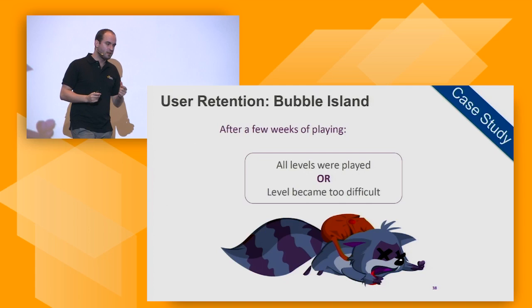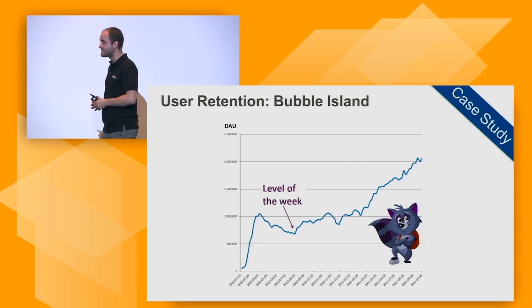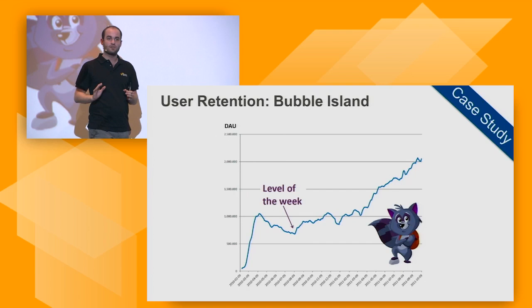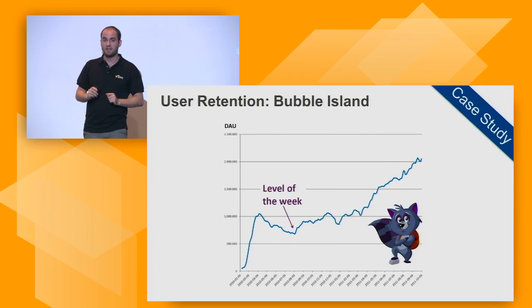With this problem identified, they came up with a solution: if a level becomes too difficult, or a player has played all levels, give players new levels all the time. So they introduced a new level every week. After they did that, people continued to play, continued to use their game, and daily active users went up and up because new user acquisitions were added while existing ones remained. Very simple metrics can lead to conclusions like this and really help you make your product better.